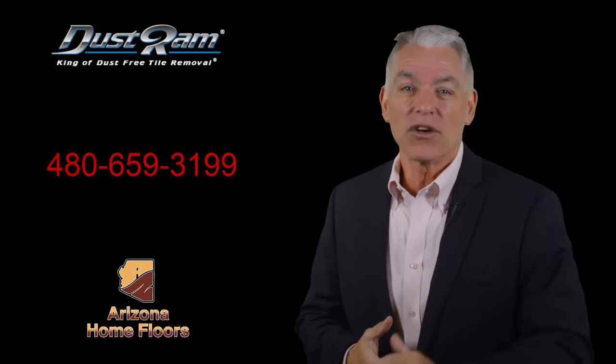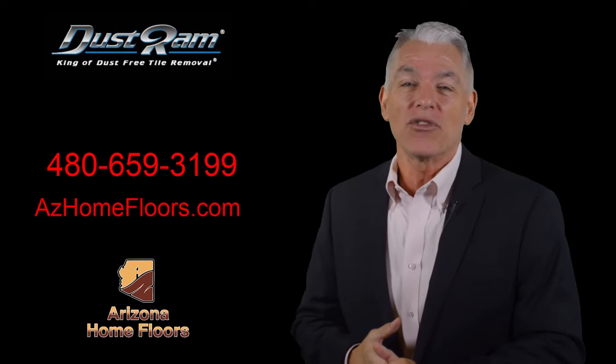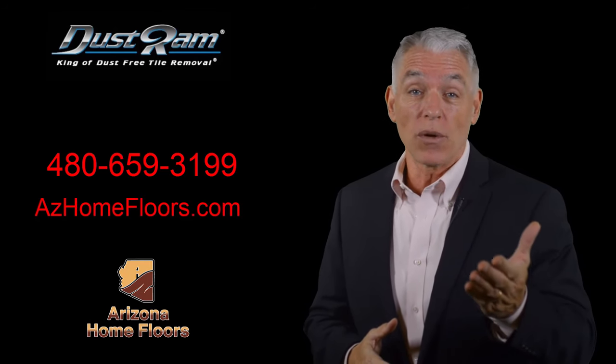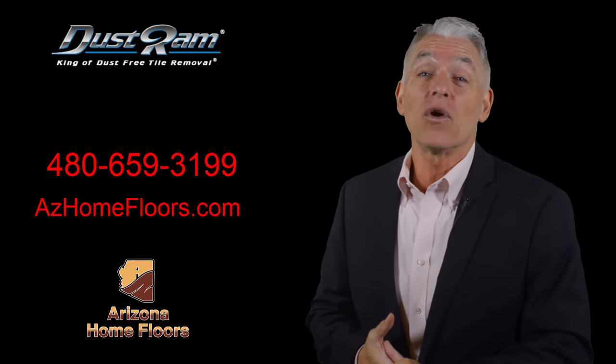Call Arizona Home Floors today at 480-659-3199 to discuss your project and how we can help you with your flooring remodel.